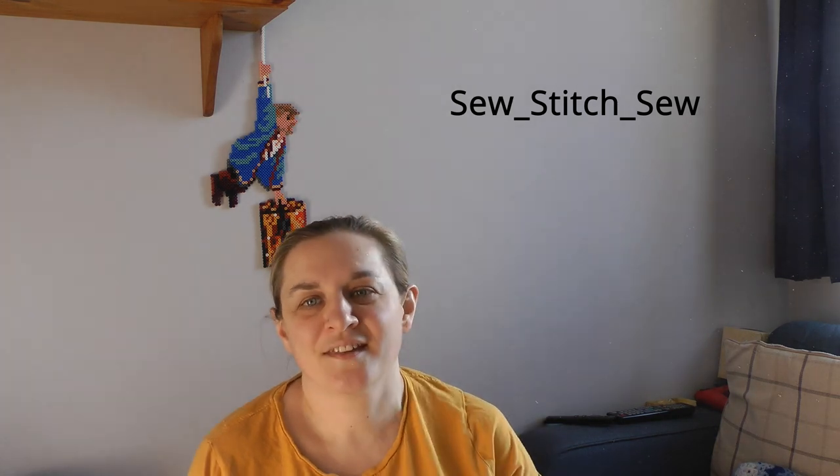Hi and welcome back to my channel Sewstitchshownat. You can find me on Instagram at Sewstitchshownat with underscores. I was meant to be here a week ago but I've just been a bit busy. It's a bit later in the day today — I'm still in the same room but I've spun you around trying to get on with the light coming through the window. It is Saturday the 21st of January.